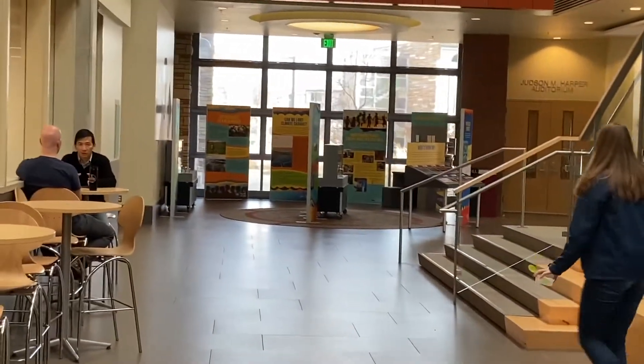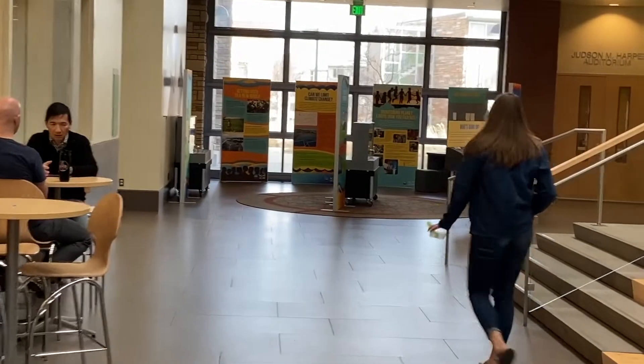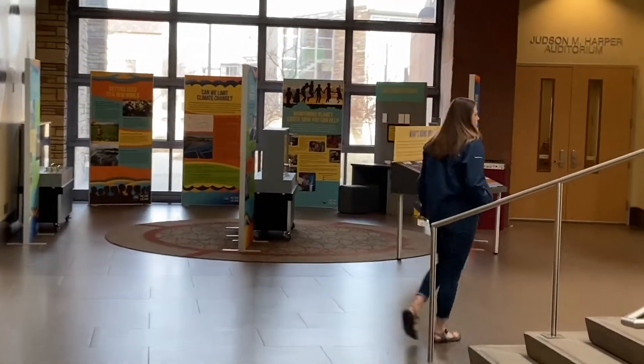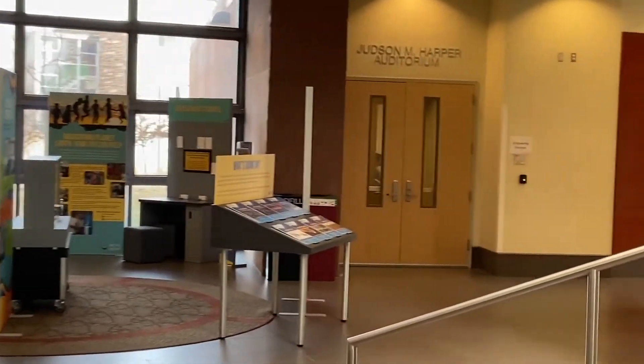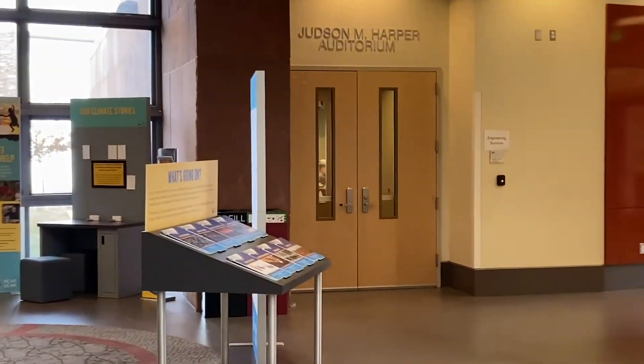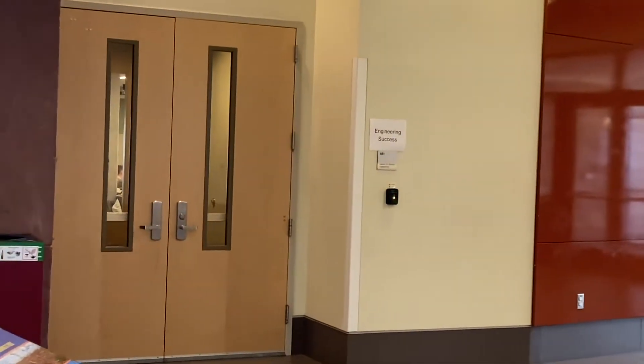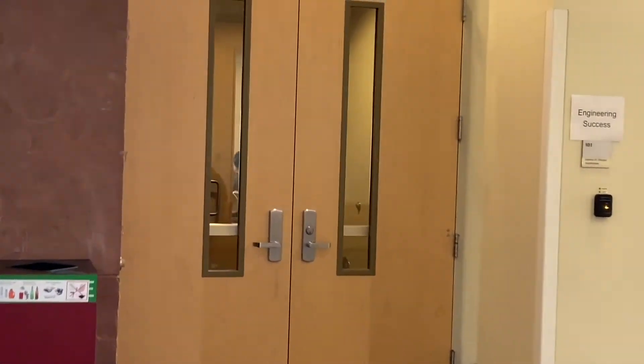You can also see in the distance the Judson M. Harper Auditorium, also known as Scott 101. I attended my first Biomedical Engineering class in this room with a size of around 100 students. The largest class size that I have experienced is around 250 students in Gen Chem 1 my freshman year. I like to sit in the front of classes to ensure that I'm paying attention and make the class feel smaller.